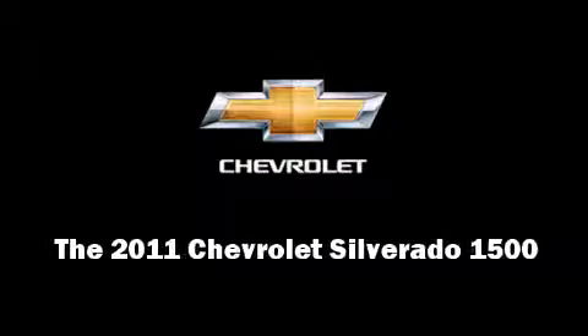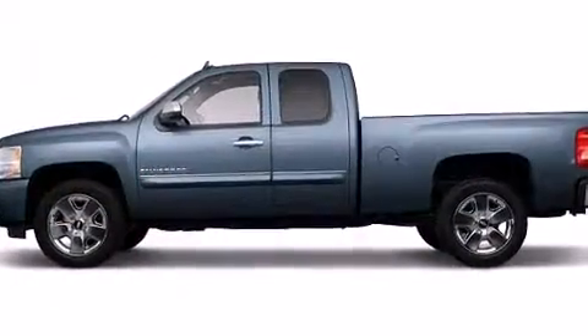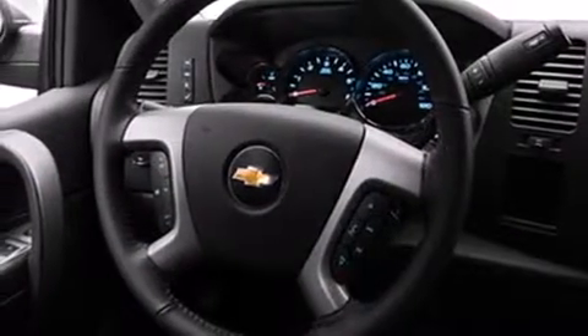Outstanding design defines the 2011 Chevrolet Silverado 1500. Chevrolet prioritized comfort and style by including front and rear reading lights, a rear step bumper, automatic temperature control, remote keyless entry, a trailer hitch, and much more.